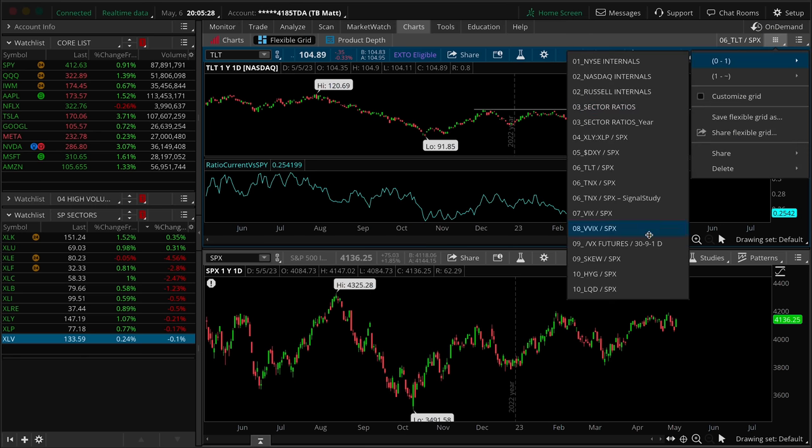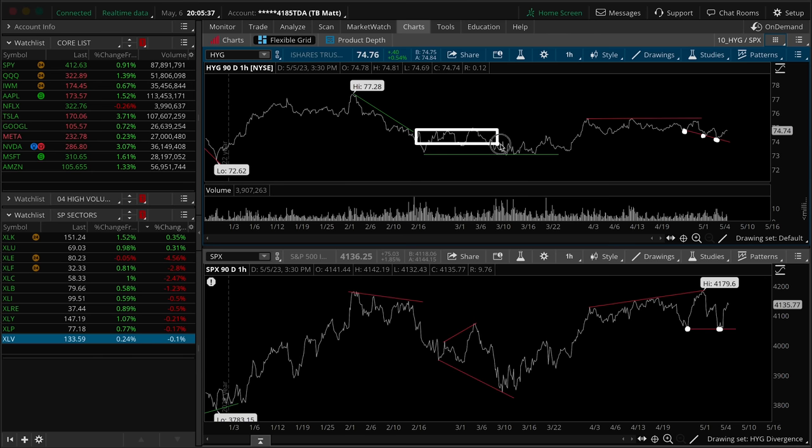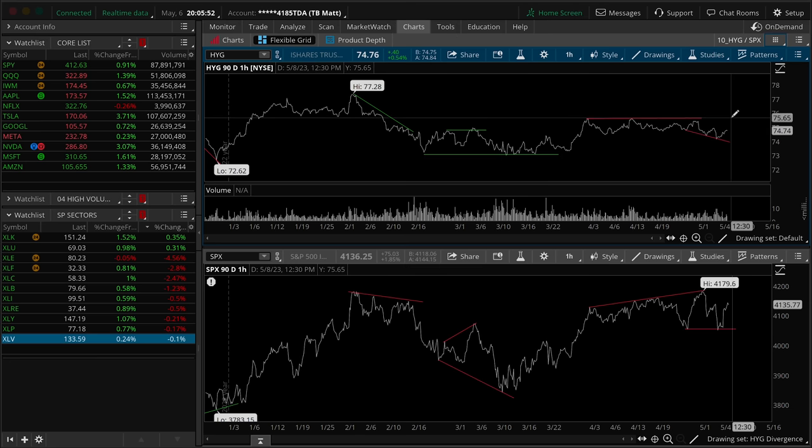The HYG has continued to be a red flag for our market — still notice that our lower lows in the HYG pair with an equal low out of the equities market. The HYG is also really struggling to get back out of this original range, with already a lower high in place and the potential for another lower high. That certainly does not give you confidence in a breakout out of equities. If we start testing these equal highs, you would want to be dramatically above 75.65 in the HYG. This is a bearish divergence, absolutely 100%.